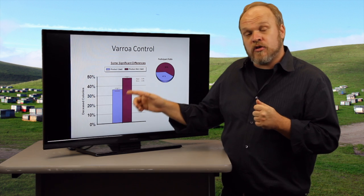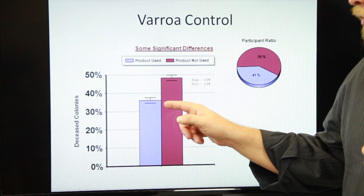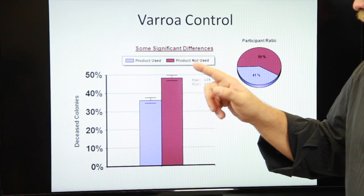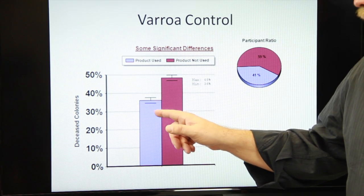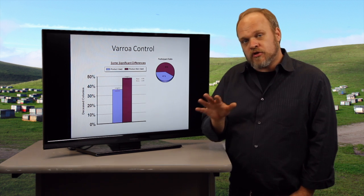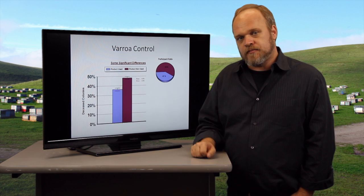I think this is one of the most consistent results over all our survey questions: the people who did not control varroa mites lose a lot more colonies than those who do control varroa mites. You must have a varroa mite control strategy if you want colonies to survive over the winter.